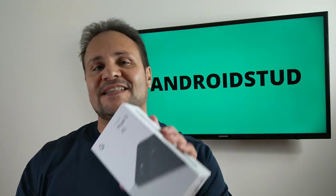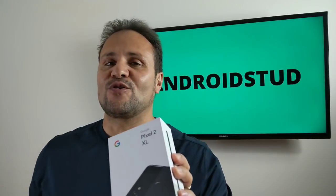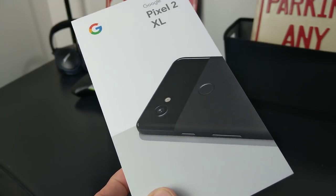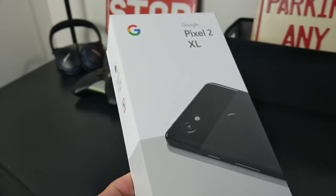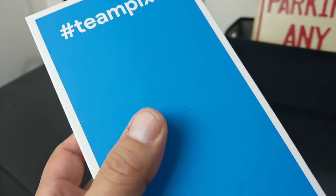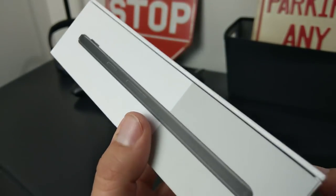What's up party people, Android Stud here. I got the Pixel 2 XL — does it still have that blue tint? Let's compare it to one of the ones I pre-ordered back in October. I got a new Pixel 2 XL from Google, just got this in the mail. This is a newer version, so I'm hoping it's going to have less of the blue effect.